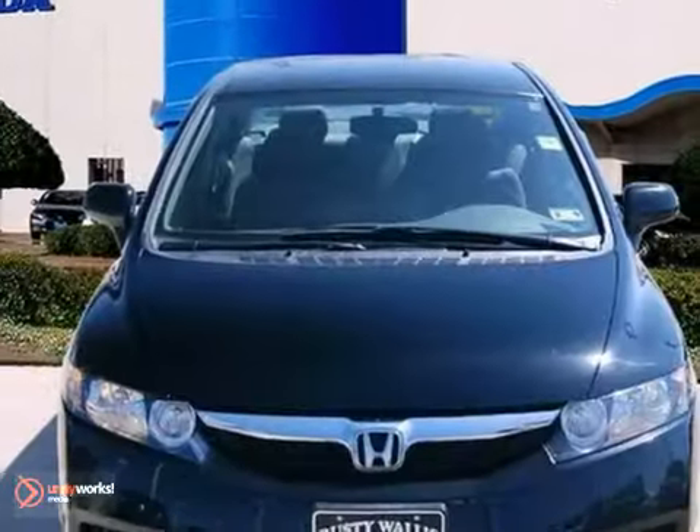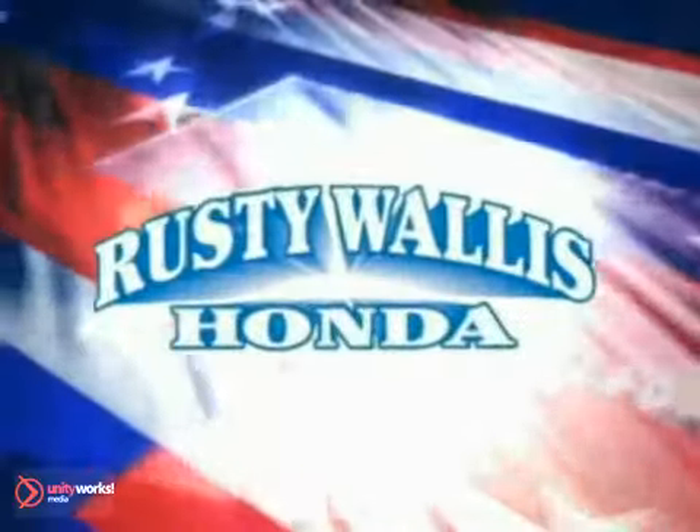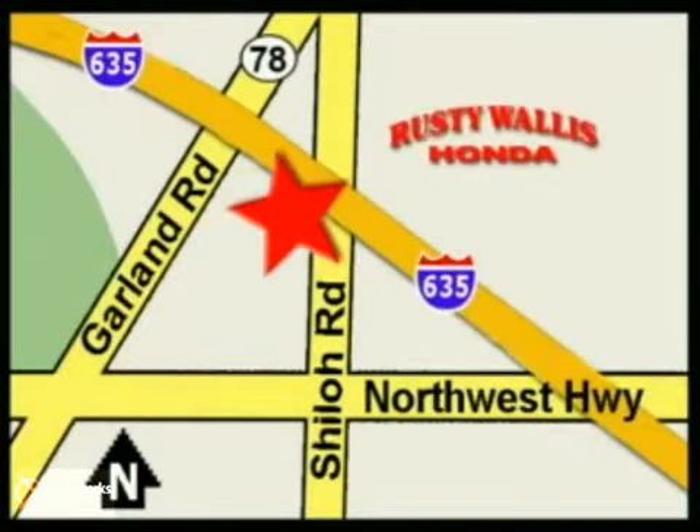Come on in and take a look at it for yourself. You'll be impressed. At Rusty Wallace Honda, our primary goal is to satisfy our customers. Stop in today. We're easy to find, just off I-635 at Shiloh Road.